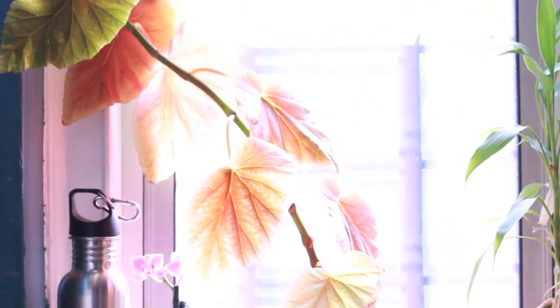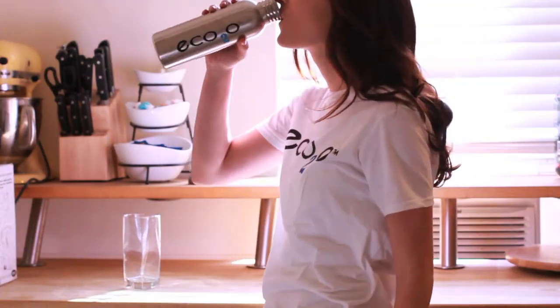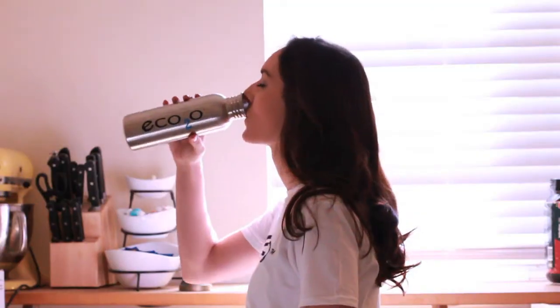Eco2O bottles have a lifetime leak-free guarantee and cut down on the waste that's polluting our beautiful Earth — the Earth that gives us water. Sweet, sweet water.